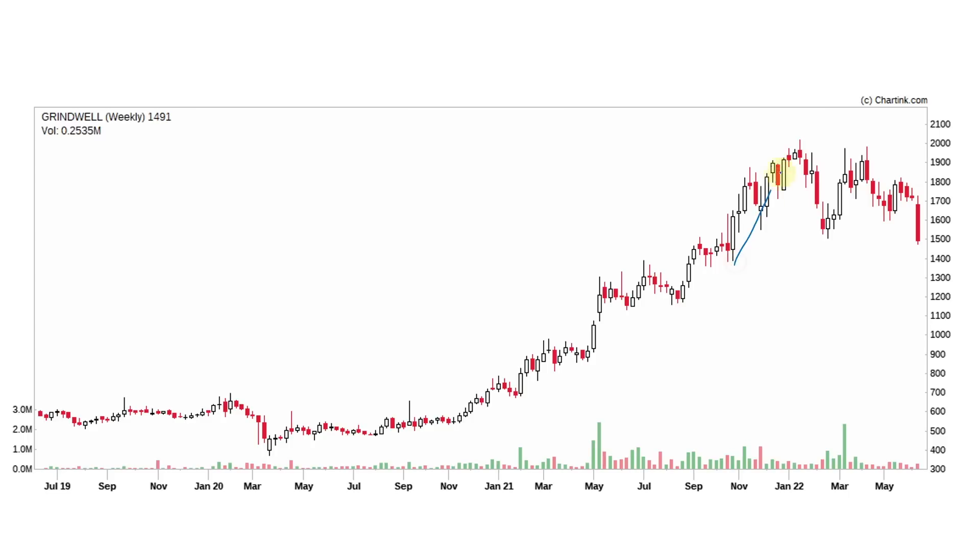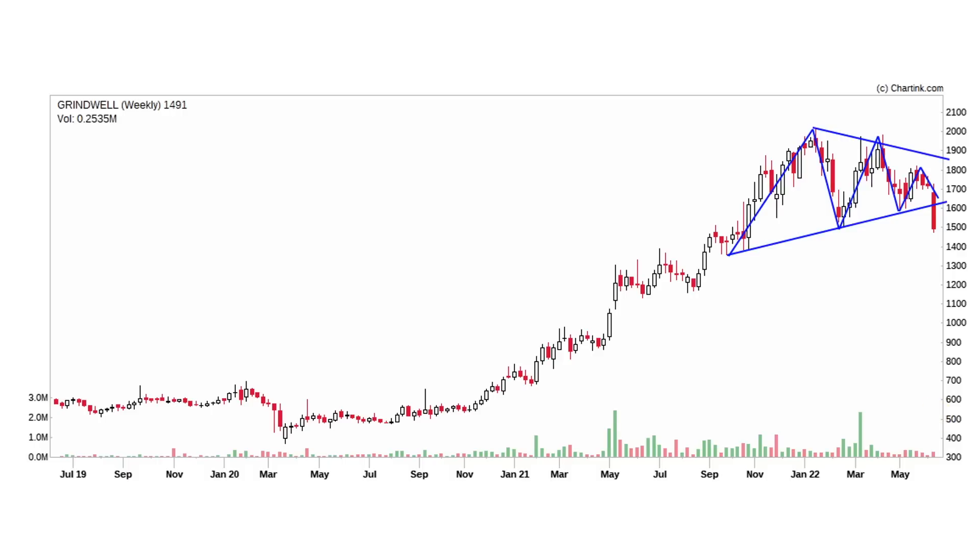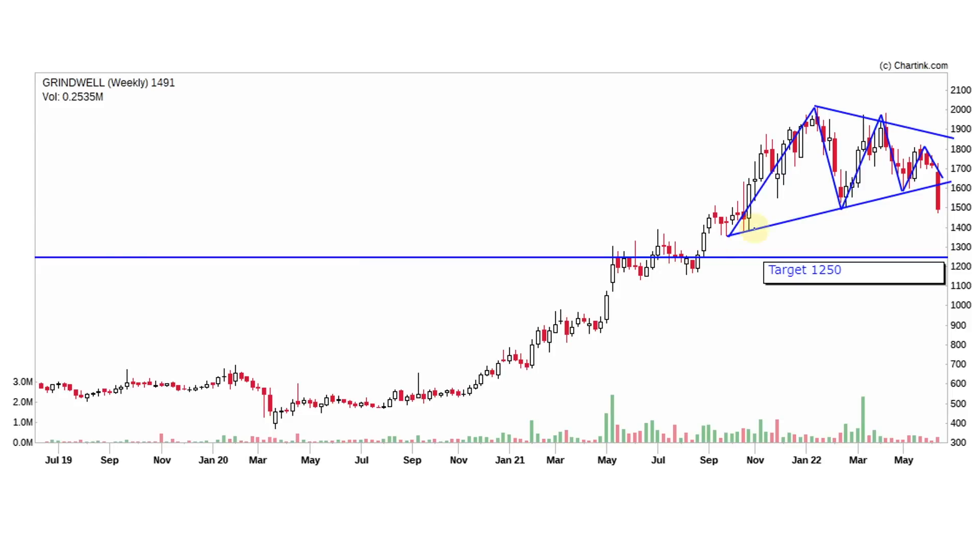We can see a double top pattern and a triangle pattern with a clear breakout, along with a volume increase. There is a possibility based on this setup. We have to calculate the target at 1,250 rupees. As of now it is at 1,500, but a fall to 1,250 is expected.